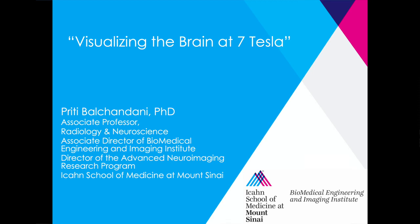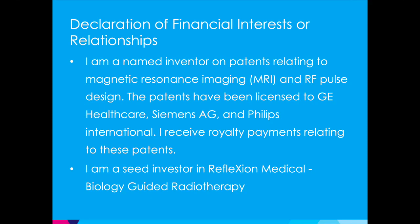A few relationships I need to disclose: I am a seed investor in a company on radiation therapy and also have patents that have been licensed by several companies on MRI.